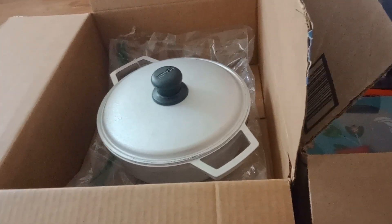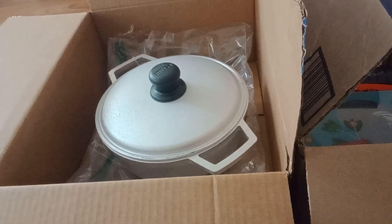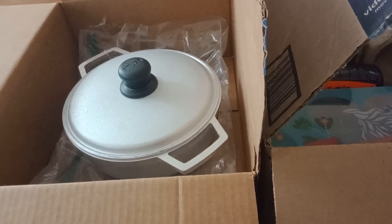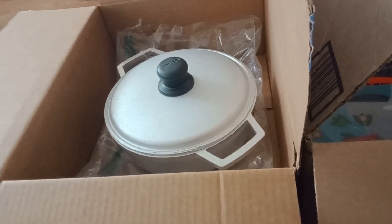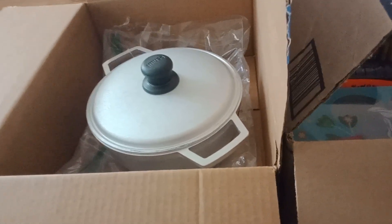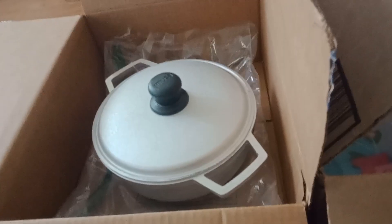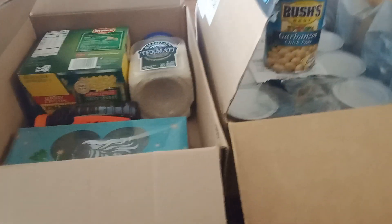Hey y'all, good morning and happy Sunday! I have an Amazon haul I wanted to share with you all — this is my unboxing. I had a gift certificate from Amazon for almost $80, so I wanted to try Amazon food out, and this is what I got.